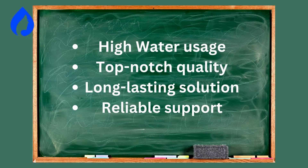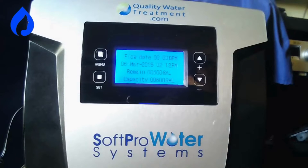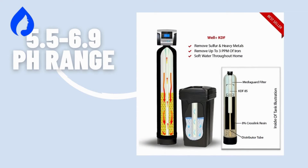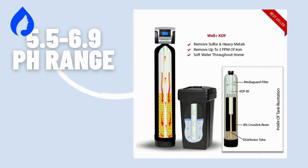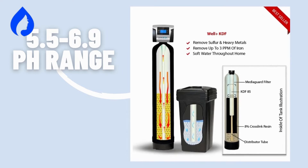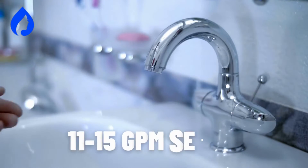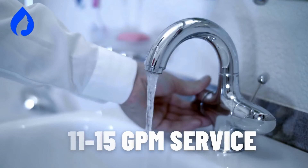Moving on to our next contender, the SoftPro pH Neutralizer. This baby keeps your water's pH levels consistently between 5.5 to 6.9, making sure you get the optimal balance. It's compact yet potent. Perfect for medium to large homes with a flow rate of 11 to 15 GPM.